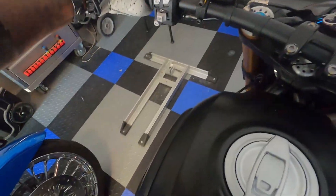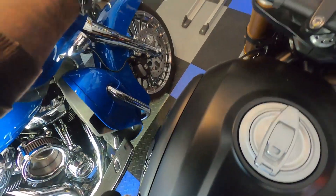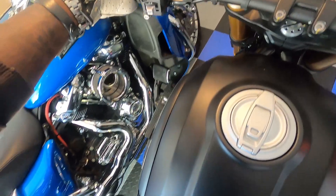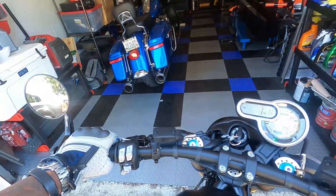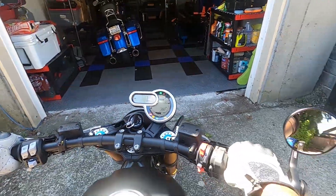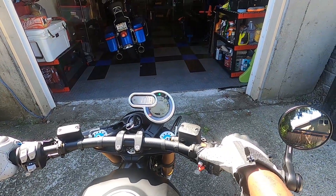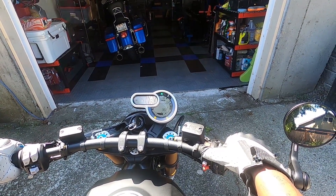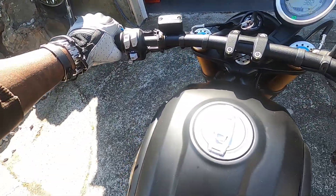I have a tiny garage so I gotta kind of maneuver it without hitting the Road Glide — that would not be good to hit the paint or something. Clear the saddlebag — yep, alrighty, we're off and running. One thing I've noticed with the Ducati is it actually needs some time to warm up, so I keep the ignition on for a couple of seconds.